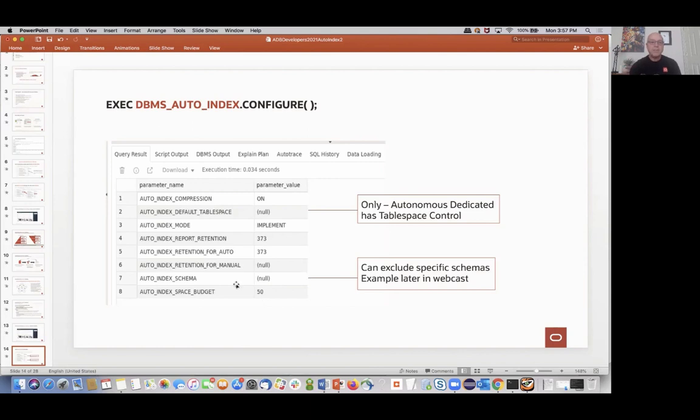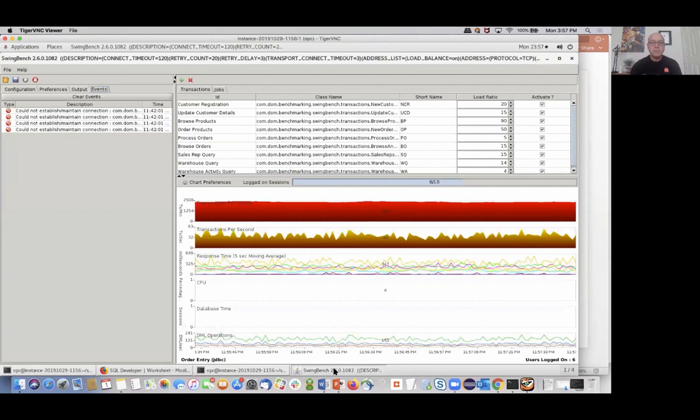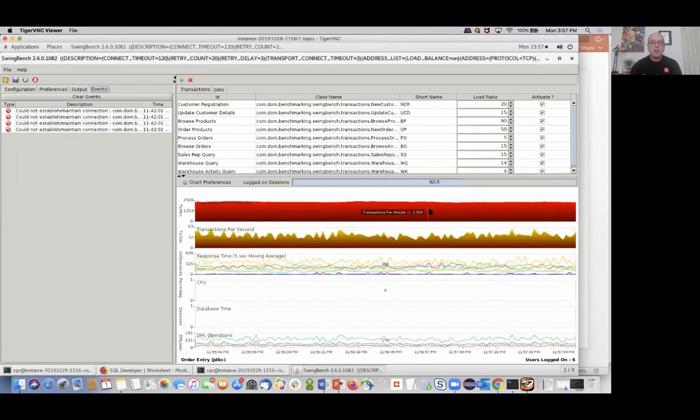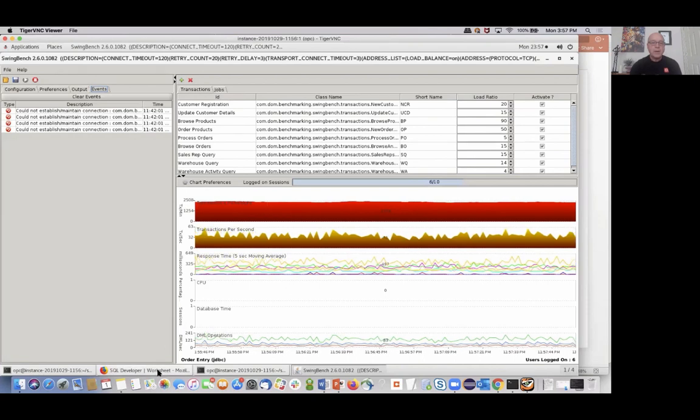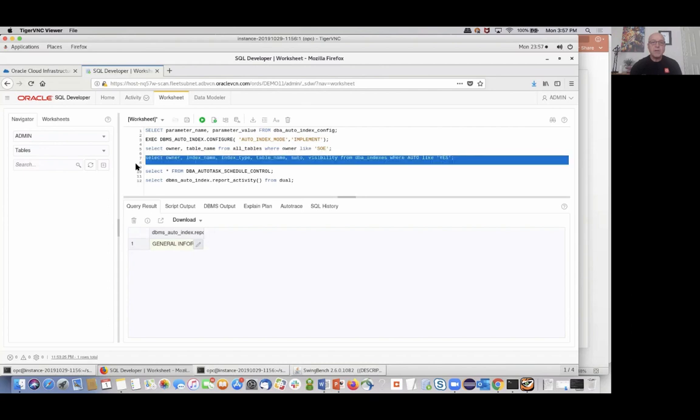Let's go back and check our running workload. The workload seems to still be chugging along at the same level, so it's not likely that anything has happened yet. Checking — still no interesting auto-indexing activity. We'll give it a chance and come back to it.